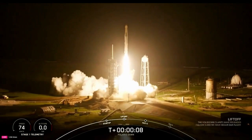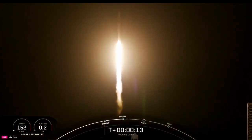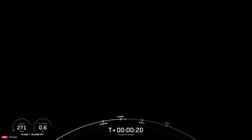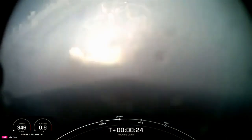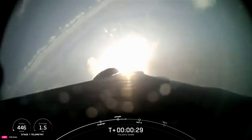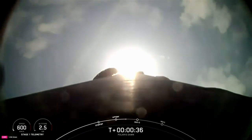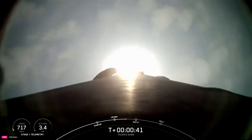Copy, one alpha. Vehicle is pitching downrange. State on propulsion is nominal. T-plus thirty-five seconds into the Polaris Dawn mission, flying crew on board Dragon and Falcon 9 to new heights.